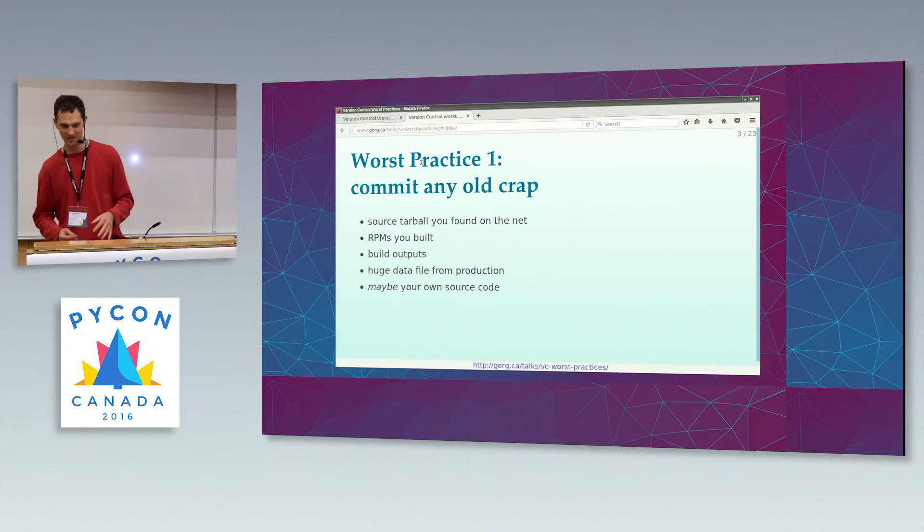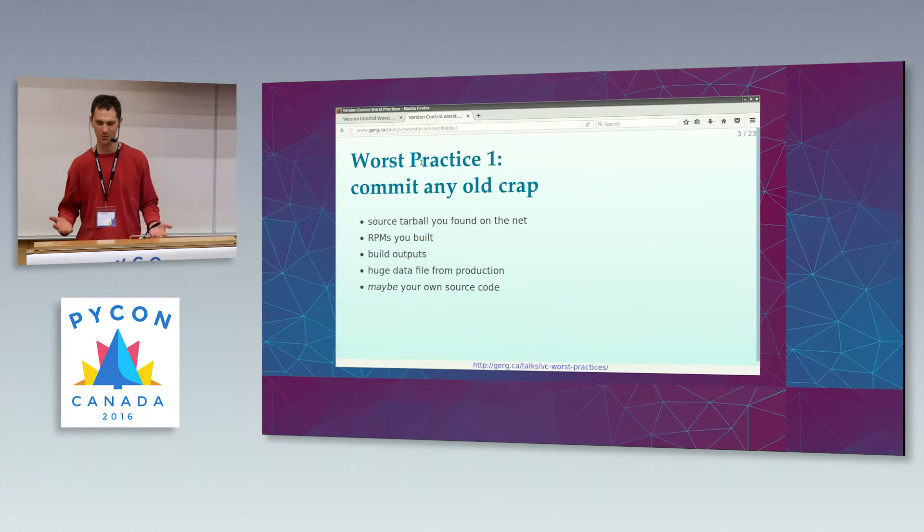This last idea is a little bit contentious, a little controversial. There are some people who would claim you should put your own source code in version control. Maybe. I think the jury's out on that one.